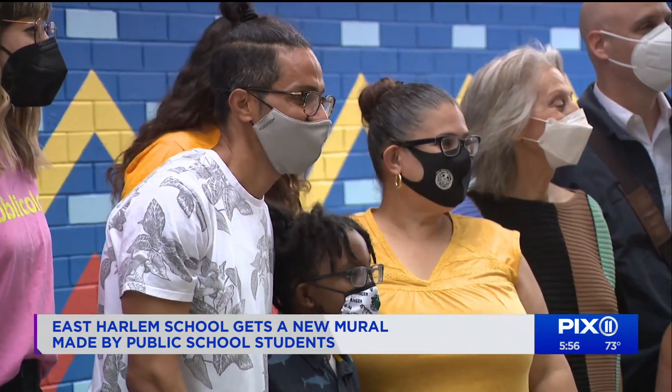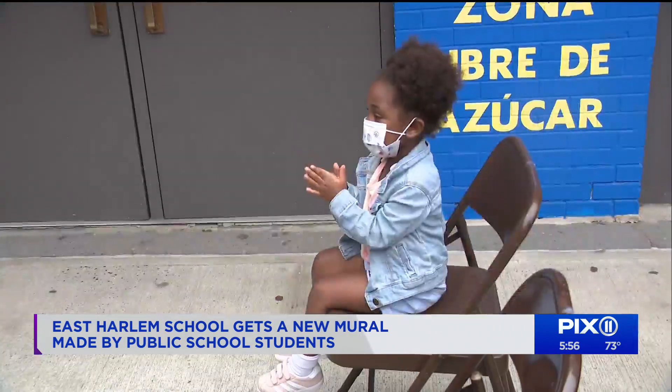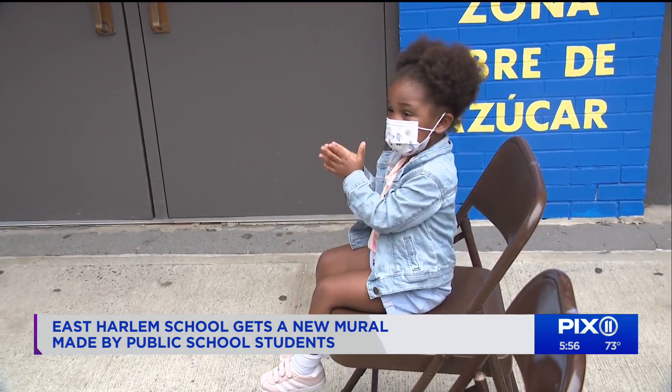The mural is called 'Look Up to the Sky,' designed by Dionys Ortiz, an artist born and raised in Harlem. His work is featured at El Museo del Barrio. Ortiz hopes the children who see it every day will be moved.